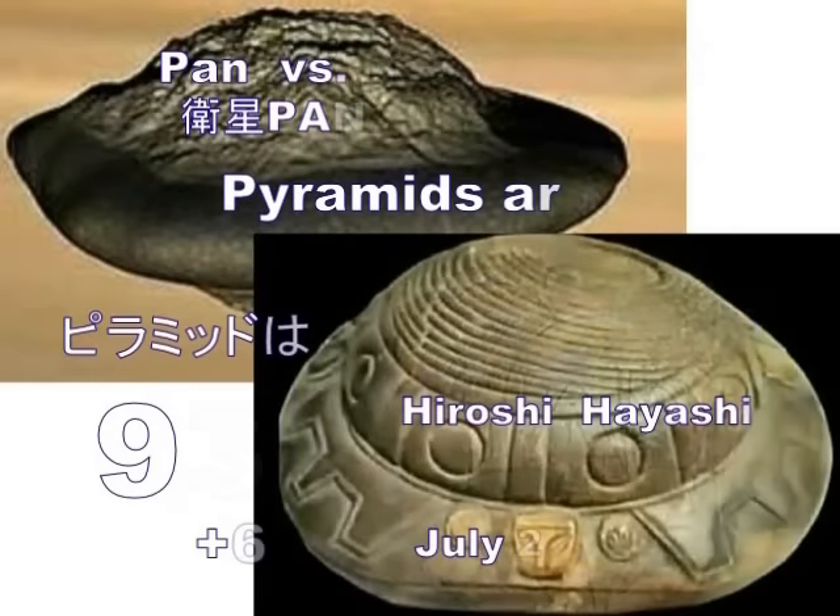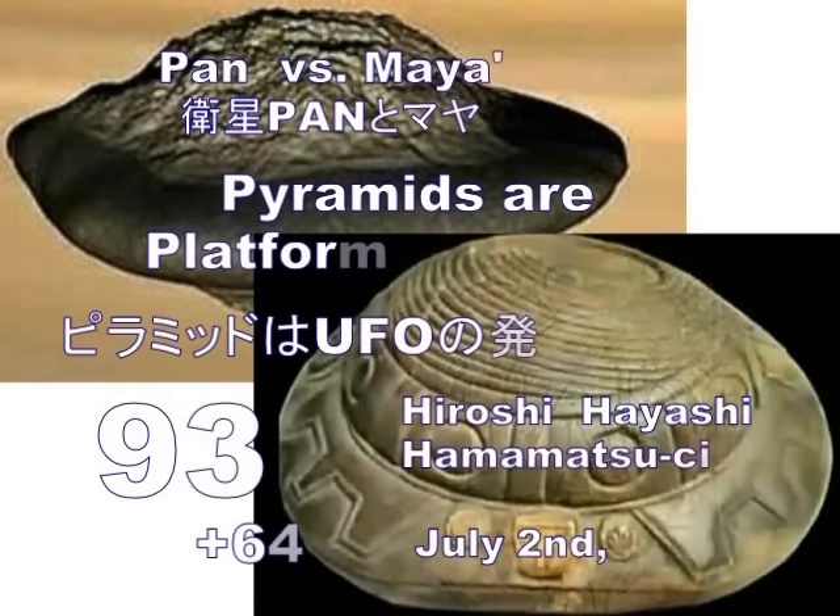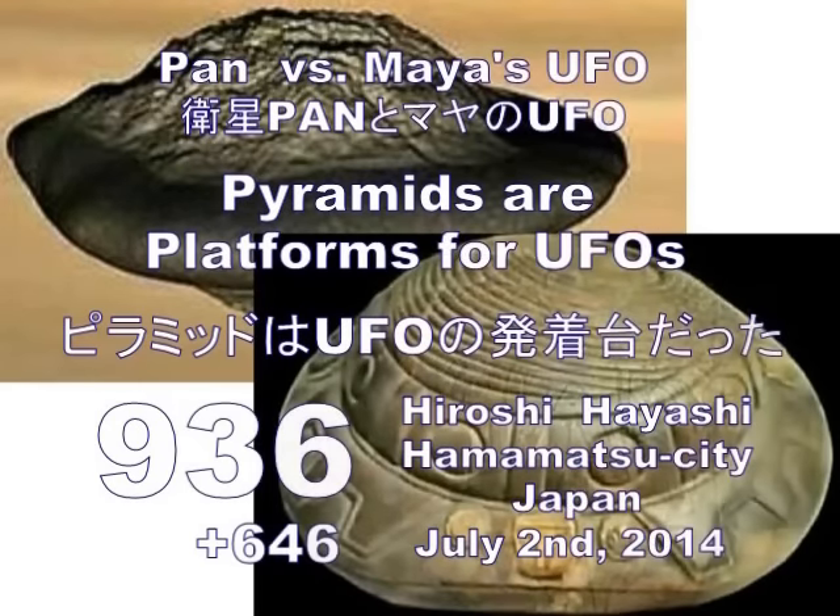Hello, this is Hiroshi Hayashi, Hamamatsu City, Japan. Japan vs. Maya's UFO. Pyramids are platforms for UFOs.